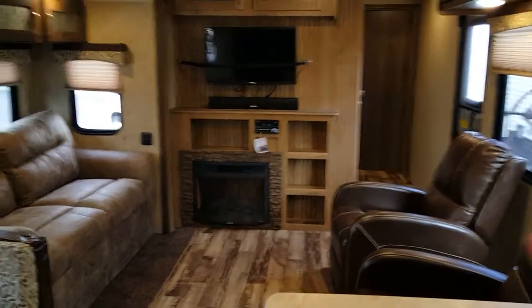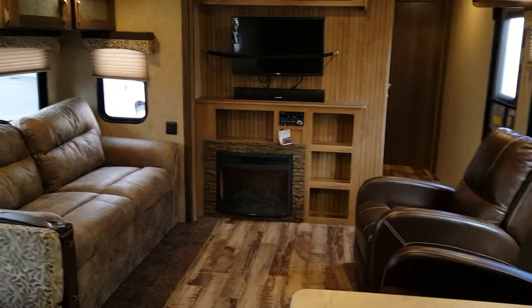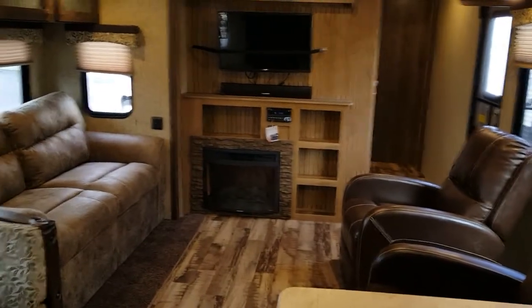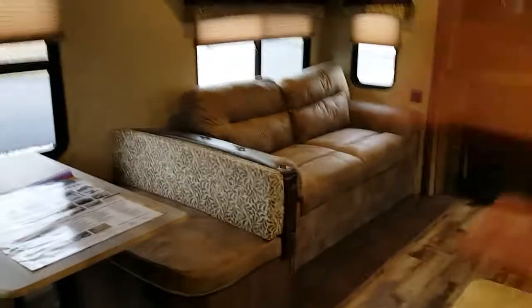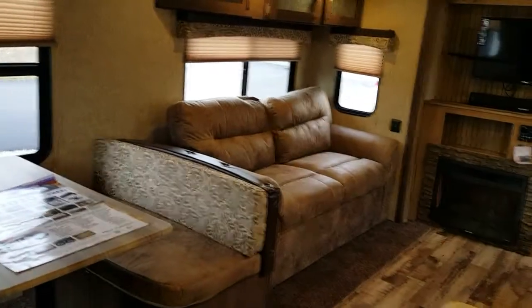Looking at it from another direction, the person cooking, the guests, the owners — whoever's in here — can all interact in this unit, say while a game's on or a movie's playing. There's no separation leaving anybody out. The dinette obviously folds down into a bed, as does the couch, so you can sleep four out here in addition to two in the bedroom.